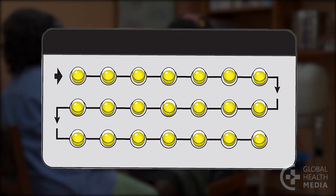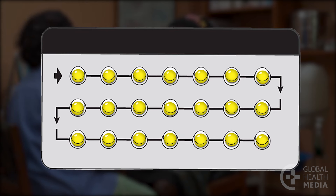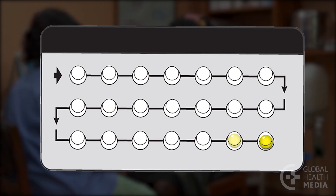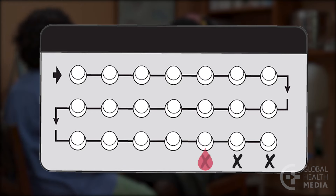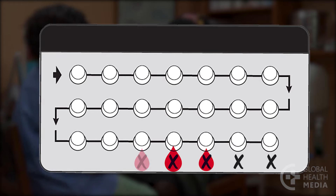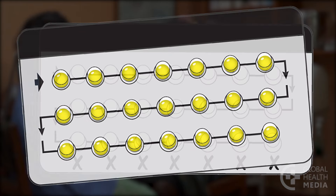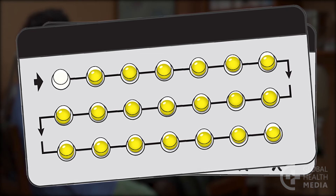In the 21-day pack, all of the pills contain hormones. Take one pill a day for 21 days, then take no pills for seven days. Your monthly bleeding comes this week. Start your new pack on the eighth day, but not later. If you start a pack late, you could get pregnant.